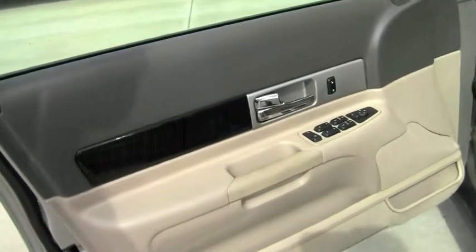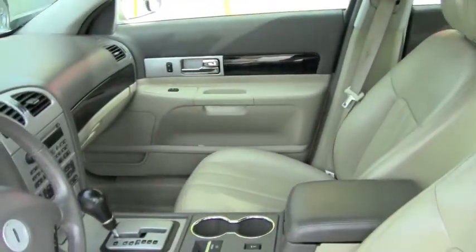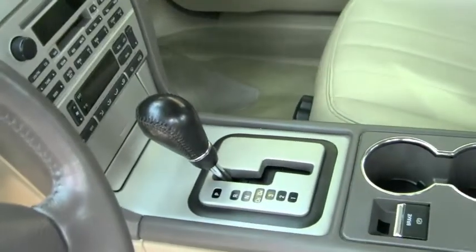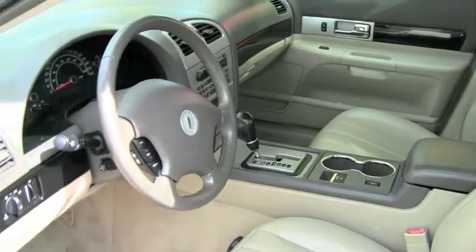We've got power windows, power locks. It's got leather interior — as you can see, the leather is in great shape, there's no rips, there's no tears. It's automatic transmission. It's got CD player and cassette. Tilt steering wheel, ice-cold AC. Lots of options.